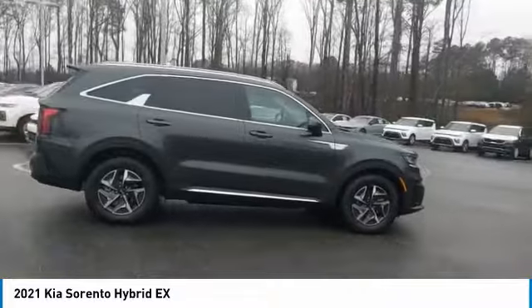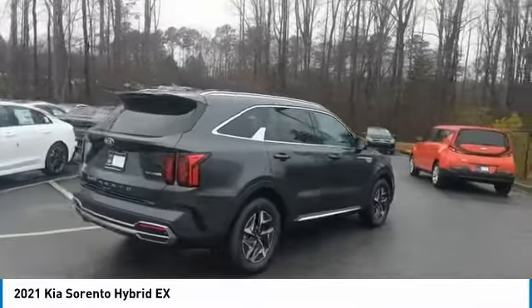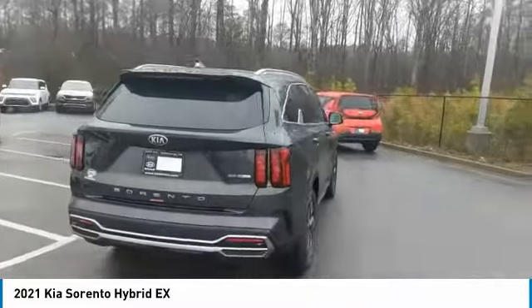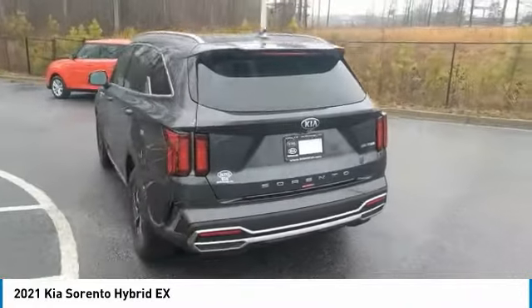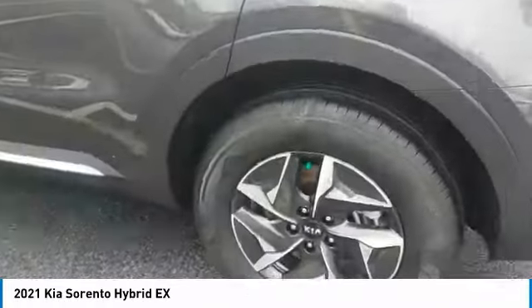Here are some of this vehicle's great options: aluminum wheels, heated side mirrors, traction control, remote keyless entry, fog lights, FWD, headlights auto off, mirror memory, remote trunk release, security system.